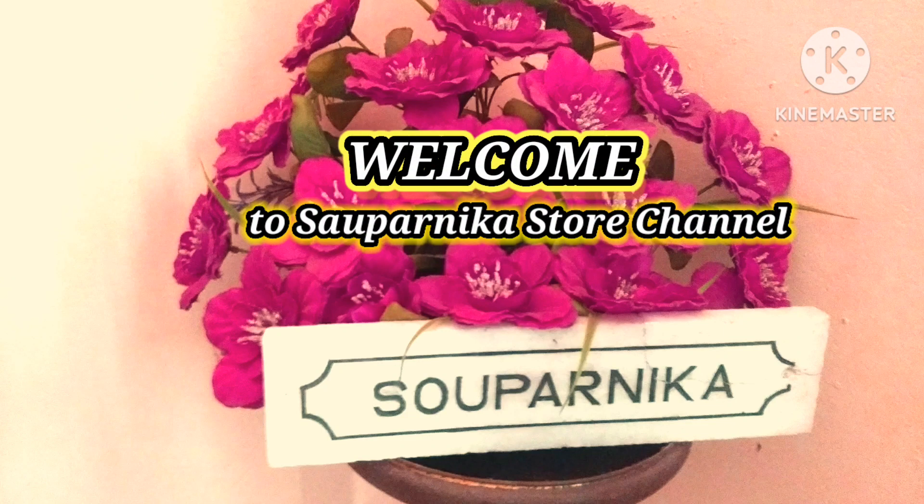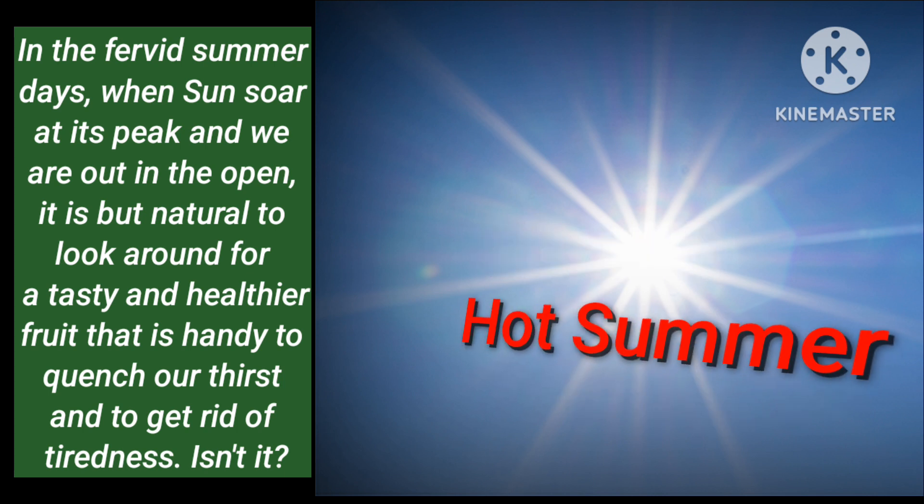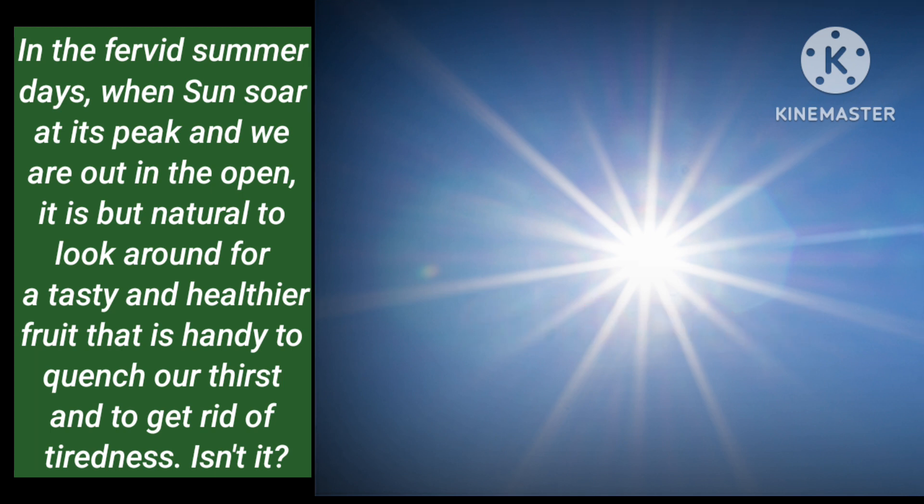Hello friends, welcome to Sauvarnika Store channel. In the fervid summer days, when sunshine reaches its peak and we are out in the open, it is but natural to look around for a tasty and healthier fruit that is handy to satisfy our taste and to get rid of our tiredness, isn't it?